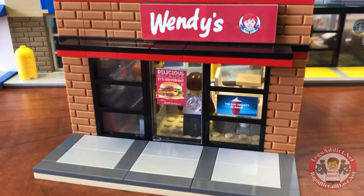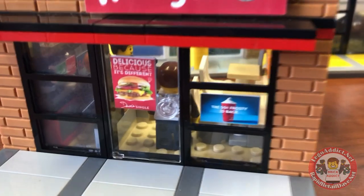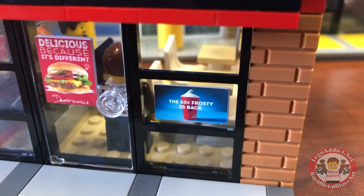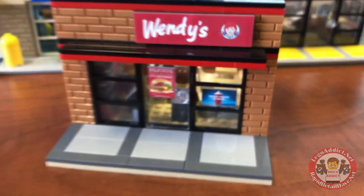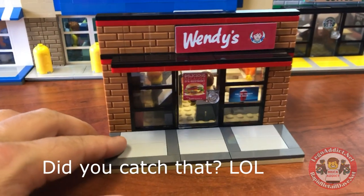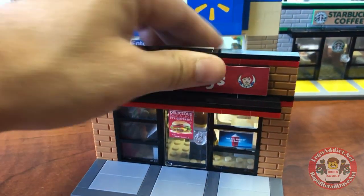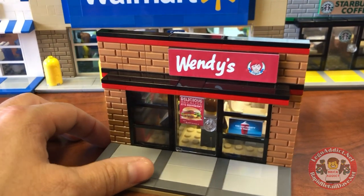We'll start right here by showing you a little bit about the front. We've got some advertisements going on — 'Delicious because it's different,' and the $0.50 Frosty is back. The $0.50 Frosty's back — that makes my day just hearing that. I'm going to have to go get myself a Frosty.